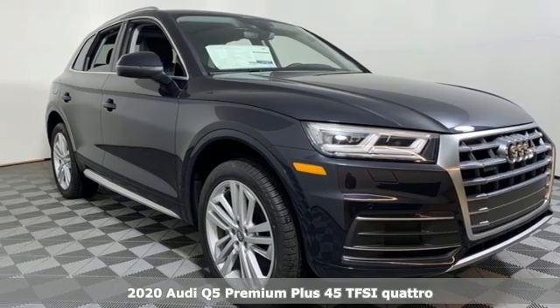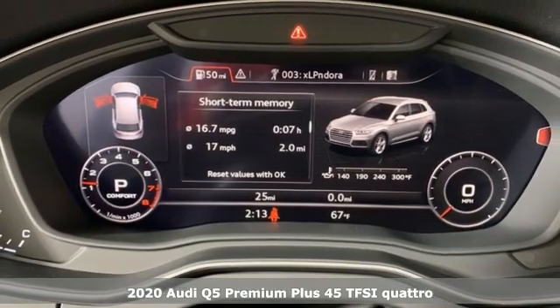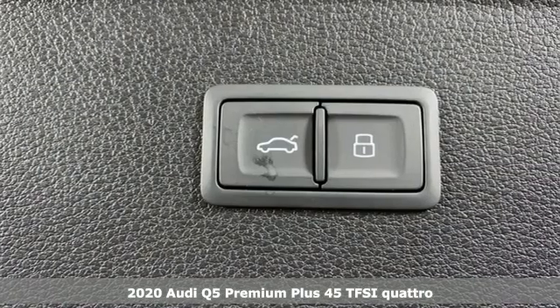Here's a new 2020 Audi Q5. Its sharp design makes it instantly recognizable. Its elegance and capability make it unmistakably an Audi.